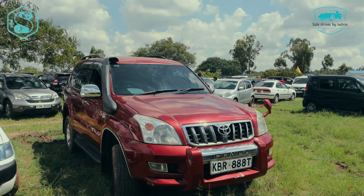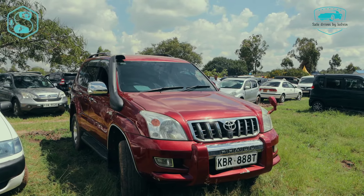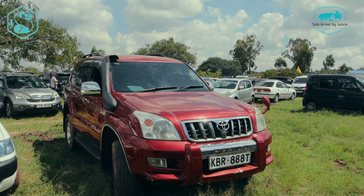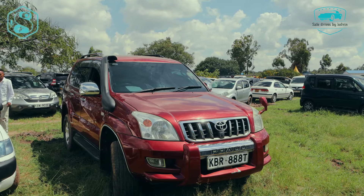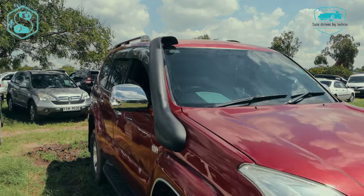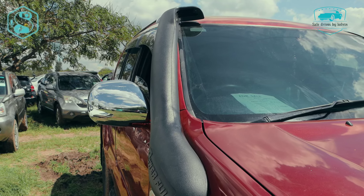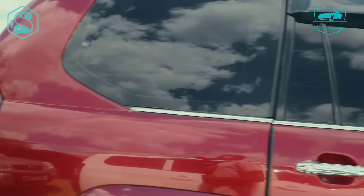Hey guys, how are you doing? Basically with me here today, I have a very, very good deal. We have a Prado J120 — looking so slick, so nice, so curvy, so aggressive on the road. The vehicle registration number being KBR 8888T. So basically I'm going to give you some quick 360 shots of the interior and exterior of this particular one here — the side, front and back. This particular one here is a Prado J120, the EOF model being 2006, the engine capacity being 2.7L, and this car is fully loaded. Going for only 1.6 million Kenyan shillings.